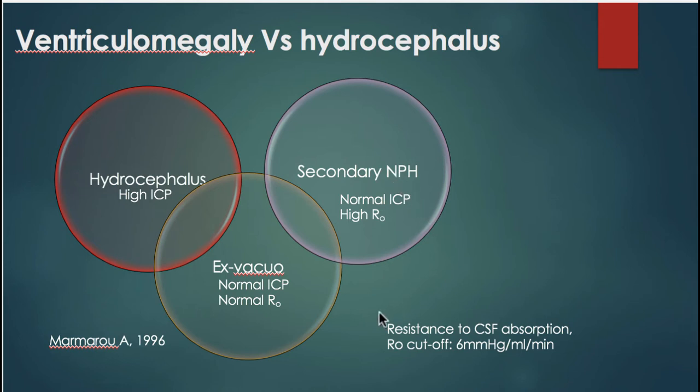Then there could be large ventricles following head injury from cerebral atrophy, which is called ex-vacuo hydrocephalus. A proportion of patients with ex-vacuo ventriculomegaly are also likely to have concurrent high-pressure hydrocephalus — this will be one intersection — and another proportion are also likely to have concurrent normal pressure hydrocephalus secondary to head injury. So trying to differentiate between these five groups in clinical practice can be very difficult.